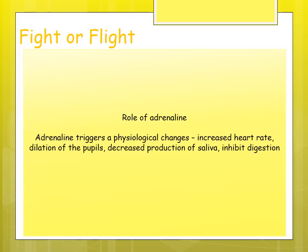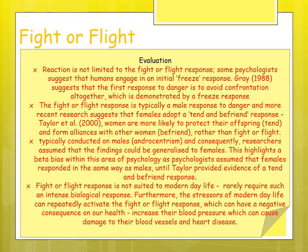After a while, the parasympathetic nervous system returns the body back to normal — heart rate decreases, breathing returns to normal, and digestion starts again. Evaluation of fight or flight could come up as a 16-marker, so you need around three to four evaluation points.